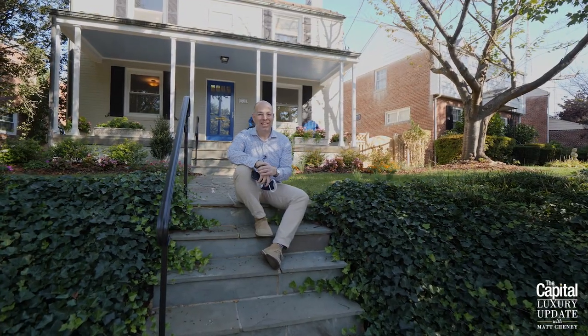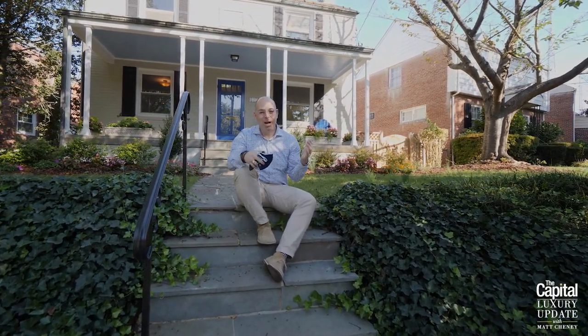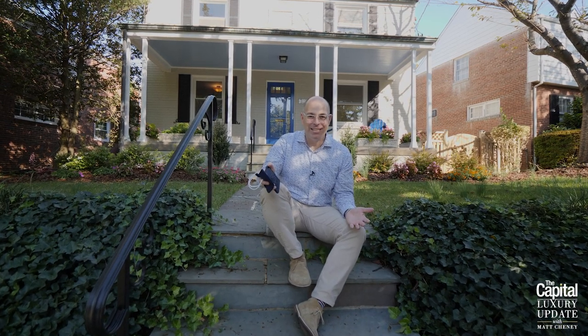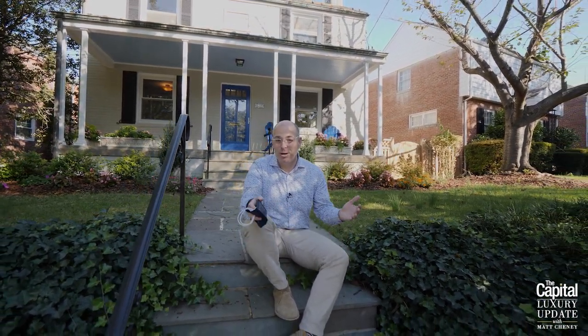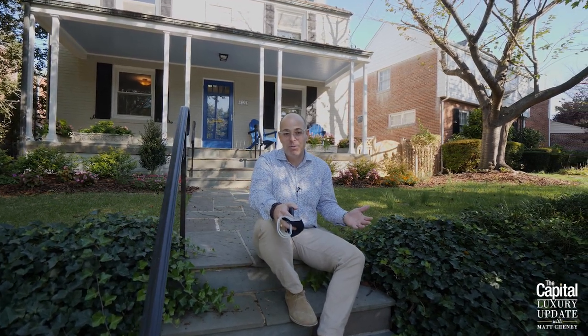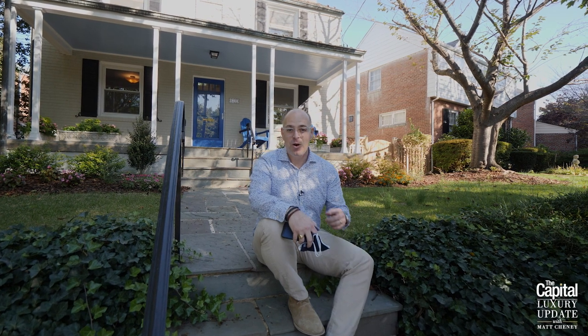Thanks for joining us today for the Capital Luxury Update. As you've probably seen in some of our past episodes, we love to show you some really fancy houses, but today we want to show you what a million dollars buys you in DC. A lot of folks find that's more the price range they're looking for, and personally my wife, my daughters, and I are looking for a house in Northwest DC or Bethesda for about a million dollars. From a personal experience, I thought it'd be fun to share what is selling for a million dollars here in DC.